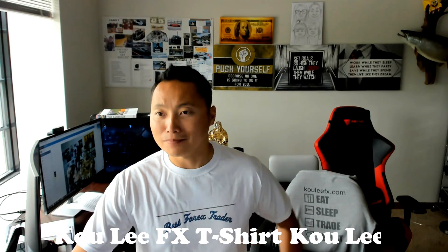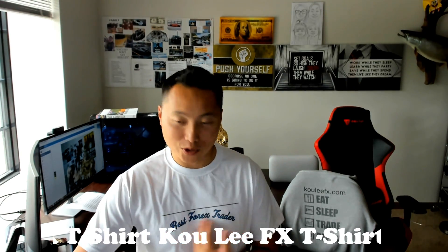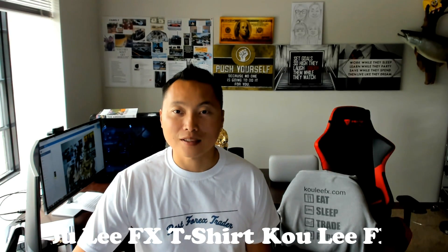Other than that, you can see I'm wearing a shirt here — plain old white t-shirt with 'Forex trader' on the front, and then with my name in the back. That's it.